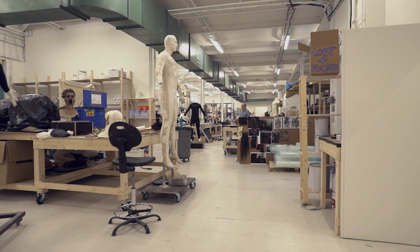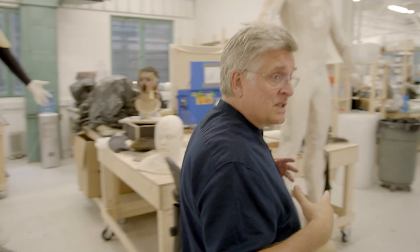Welcome to the makeup effects department. If you just come with me, I'll show you the kinds of things we're working on now.